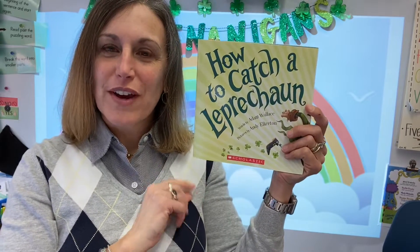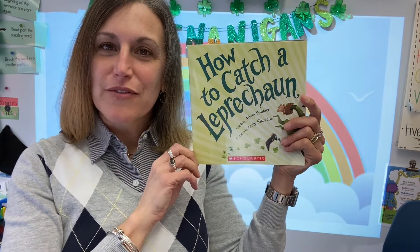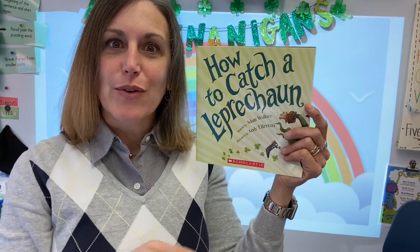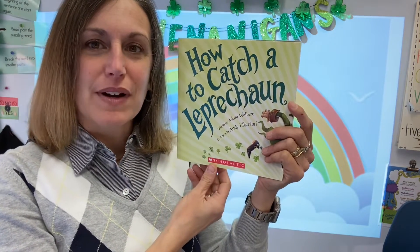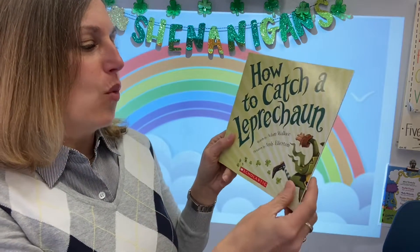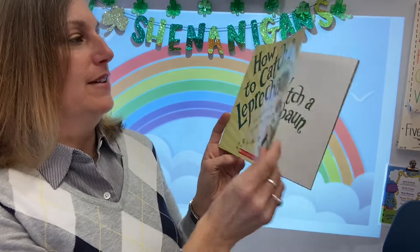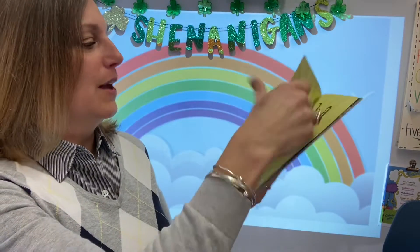Good morning, friends. We are getting ready for St. Patrick's Day, and you might be thinking about how you could catch a leprechaun. So let's read this story by Adam Wallace, and the illustrations are by Andy Elkerton — How to Catch a Leprechaun.